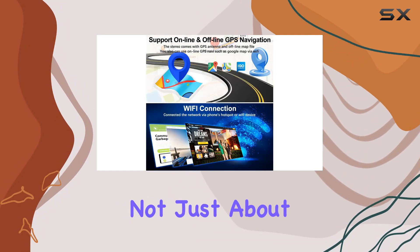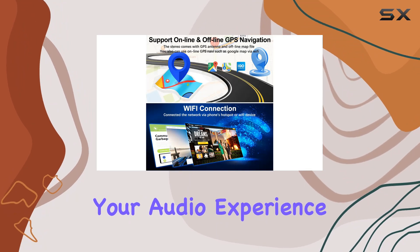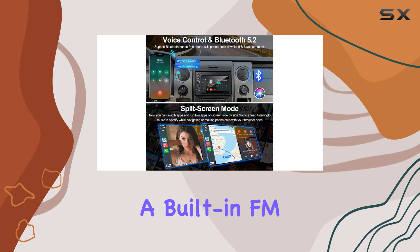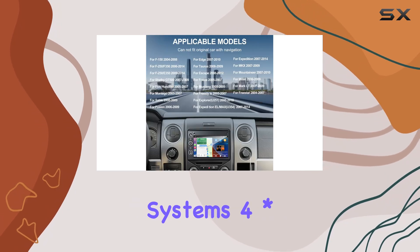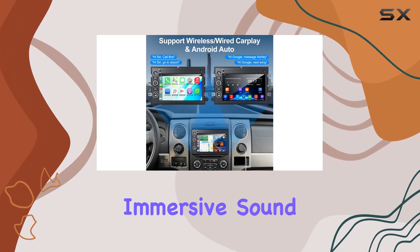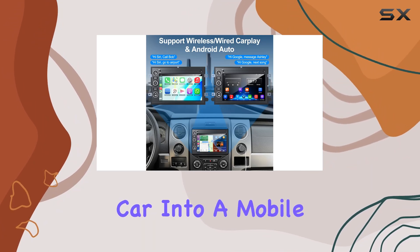The stereo is not just about functionality but also enhances your audio experience. It includes multiple EQ settings and a built-in FM RDS radio. The system's 4×50W amplification ensures rich, immersive sound quality that can turn your car into a mobile concert hall.